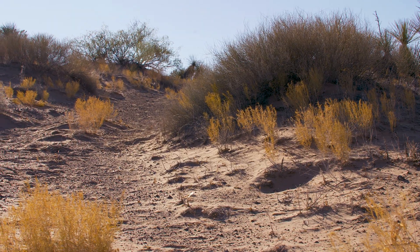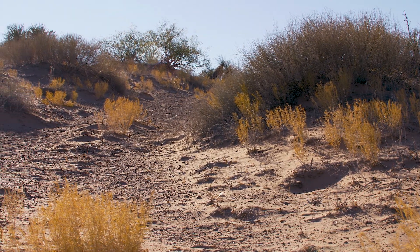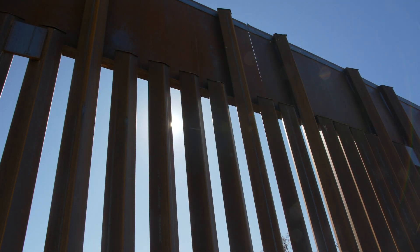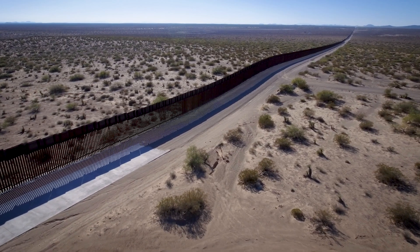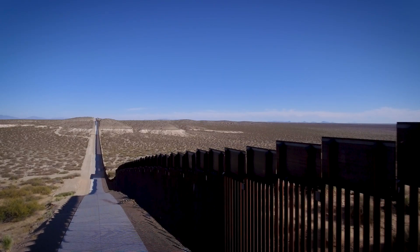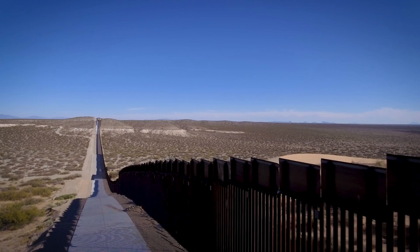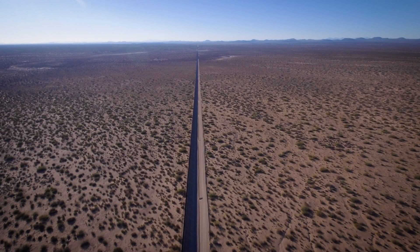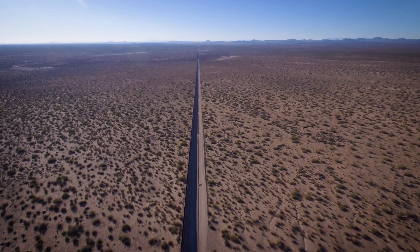The desert here is quiet. But in the past two years, construction workers have been erecting 30-foot-tall steel bollards, costing more than $20 million a mile. In some places, the 30-foot wall replaces an 18-foot wall. In others, the border had been nothing but barbed wire fences and vehicle barriers.